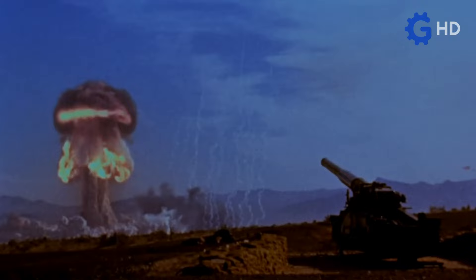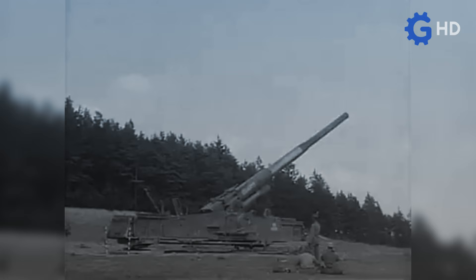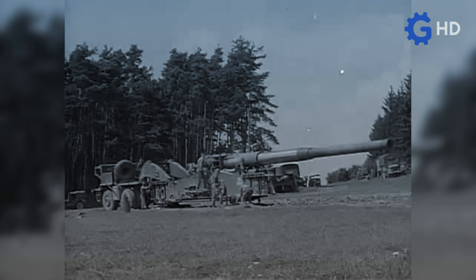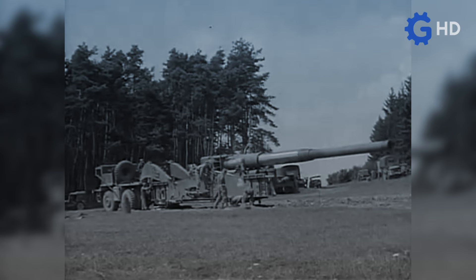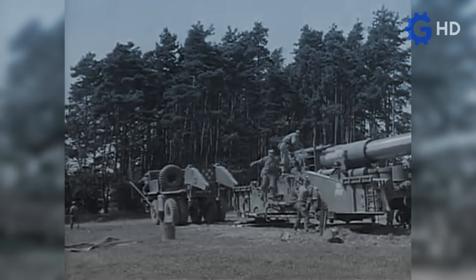However, although all the technical issues of the weapon were already solved, there was still a problem to be solved that directly affected its need to be tactical equipment, and that was its mobility. The issue was that this cannon was designed to be mounted on a loading platform that literally hung between two trucks, so it was necessary to resort to a somewhat peculiar solution.